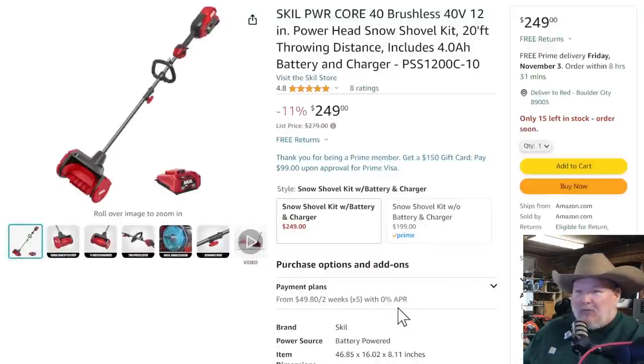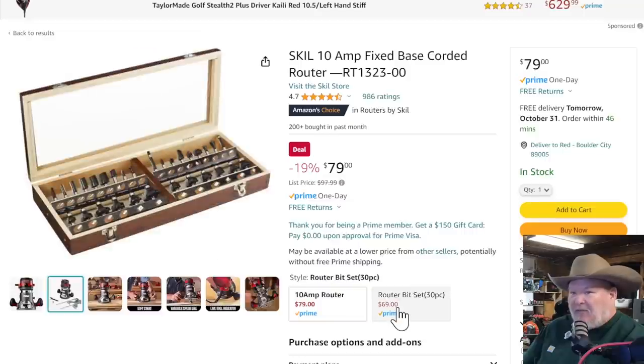More snow stuff — we've got the Skil Power Core 40-volt, not the 20-volt. This is a 40-volt electric snow shovel, basically. These things actually work. If it's super wet and frozen snow probably not so much, but when it's first coming down and you get a couple inches, you just sweep it right off and it blows it right ahead of it. Go find some videos on it — they do a pretty decent job. It's 11% off, down to $250. If you wait for the snow and suddenly need one, that's not when the sales are going to be.